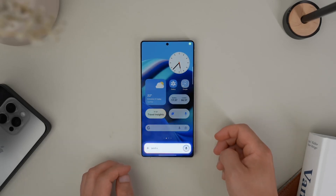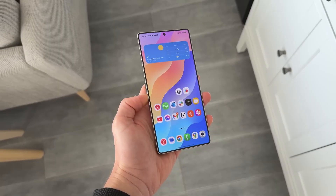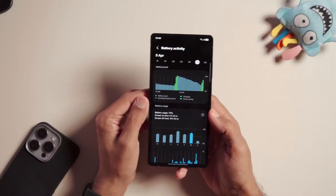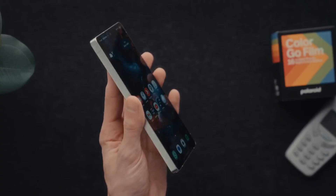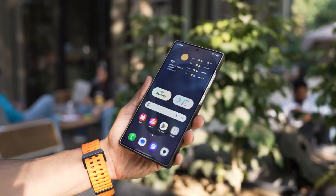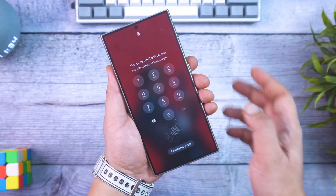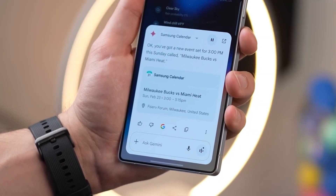Samsung just pulled off a move that most people completely missed, but Galaxy fans are already buzzing about it. The latest One UI 8 Beta 3 just dropped for the Galaxy S24 series, and hidden inside is a camera experience upgrade that Samsung didn't even bother to put in the changelog. It's one of those quiet fixes that makes your phone feel smoother without you realizing why, until now.